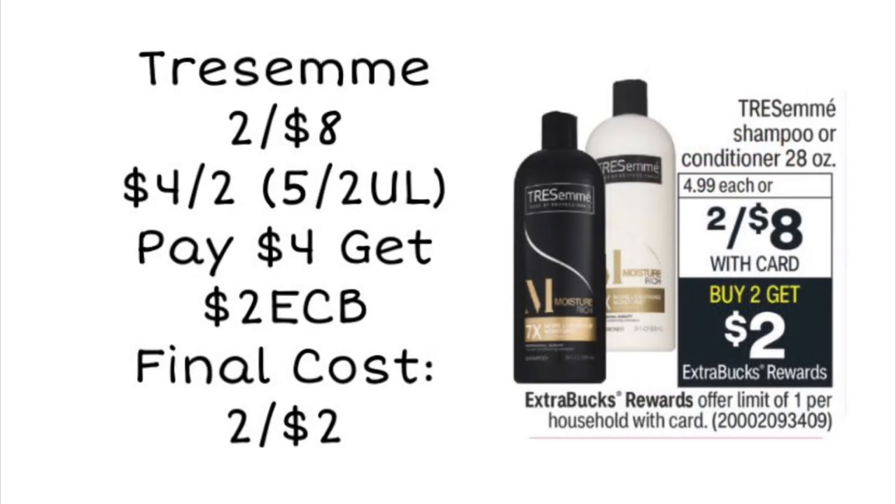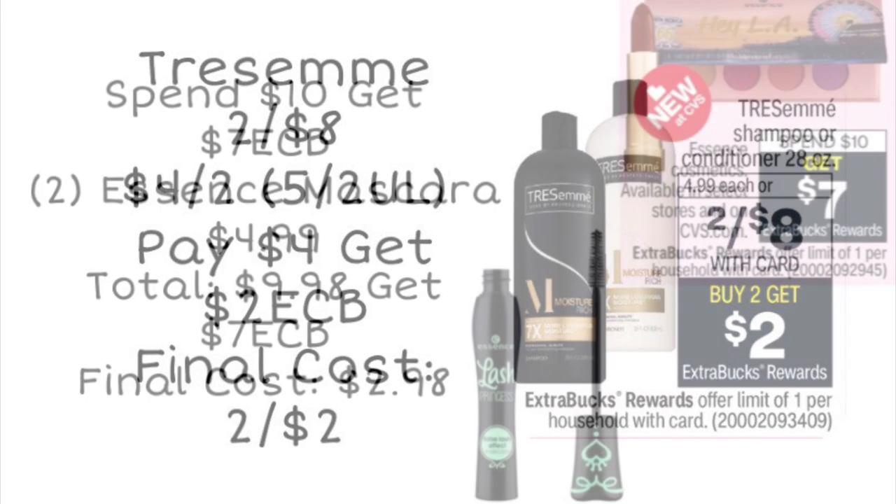Next we're looking at a TRESemmé deal. TRESemmé is two for $8, and we have a $4 off two coupon from our 5/2 Unilever insert. If you have that coupon, you'll be left to pay $4, but get back $2 in ExtraCare Bucks for buying two, making your final cost just $2 for two — only $1 each. Keep an eye out in case you get a hair care CRT or a TRESemmé CRT, where you could possibly come out even cheaper or maybe even free.